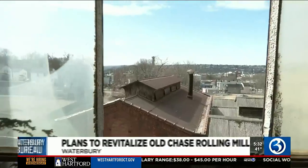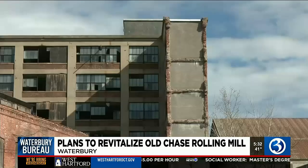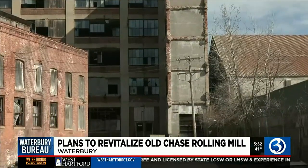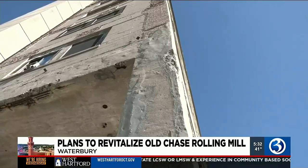New for you tonight at 5:30, we have a look inside one of the manufacturing plants that gave the Brass City its nickname. The old Chase Rolling Mill building sat empty for years, but as Channel 3 Waterbury Bureau Chief Audrey Russo tells us, it is getting a makeover and the community is getting a say in what happens next.